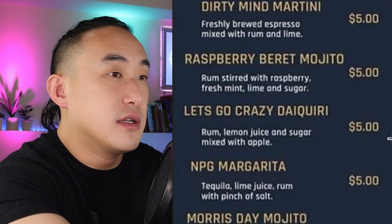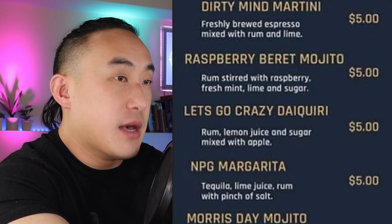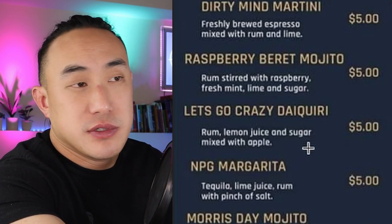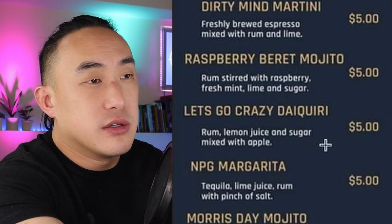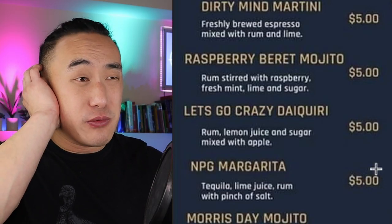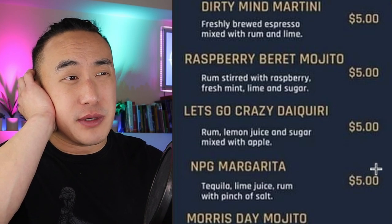Let's Go Crazy Daiquiri: rum, lemon juice, sugar, mixed with apple. Typically daiquiris use lime juice, not lemon — they don't really use lemons in the islands, it's almost exclusively limes. So using lemon is very unusual. And 'mixed with apple' — is that apple juice or a muddled apple? Not really sure.